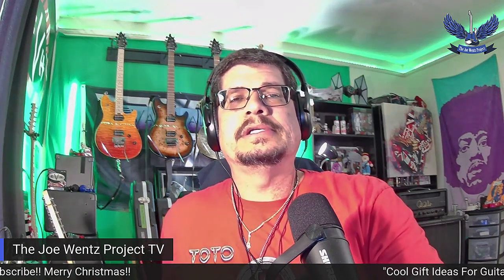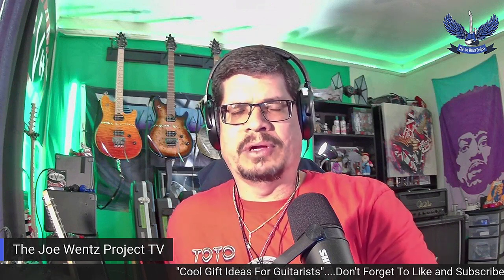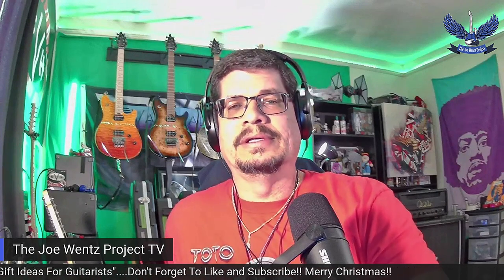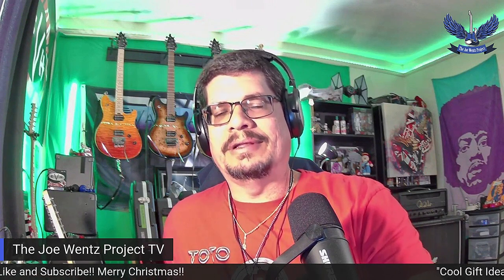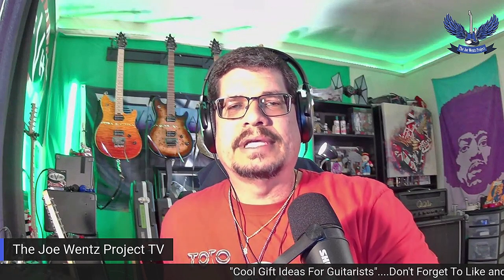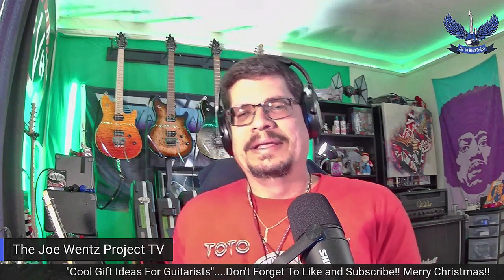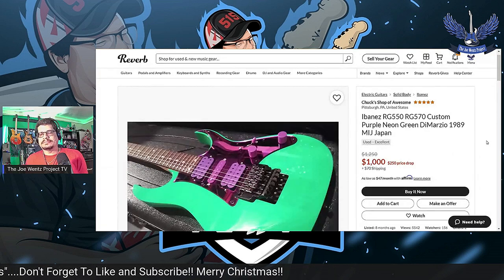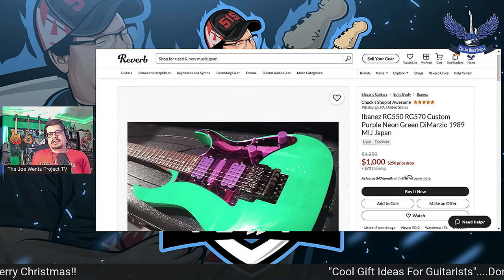I love to browse on Reverb and put things in my watch list just to see if anybody grabs them. Here's one I've really been watching — if you're an Ibanez fan, here is an Ibanez RG550/RG570. The body is one model and the neck is the other, and it's got the purple neon green DiMarzio pickups from 1989.